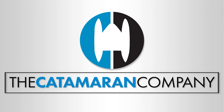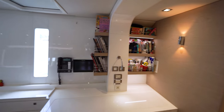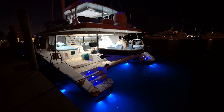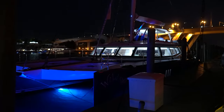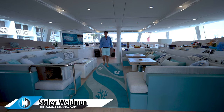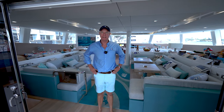Thank you for joining us. Hi, I'm Staley Weidman with the Catamaran Company. We're in Fort Lauderdale today aboard Wildberry, a Sunreef 74, 2015, available for sale now.